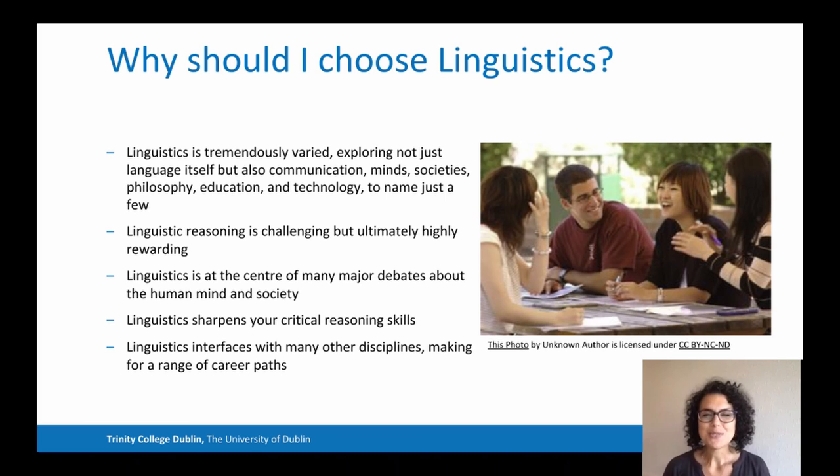So, why should you choose linguistics? Well, linguistics explores not only language itself, but also its relationship with communication, minds, society, and philosophies — to name just a few. Linguistic reasoning is very challenging, but also very rewarding.